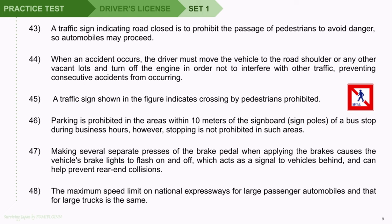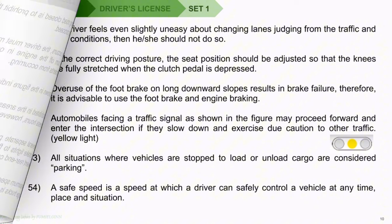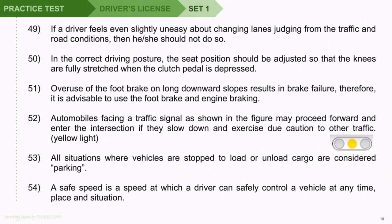Question 48: The maximum speed limit on national expressways for large passenger automobiles and that for large trucks is the same. Question 49: If a driver feels even slightly uneasy about changing lanes judging from the traffic and road conditions, then he or she should not do so. Question 50: In the correct driving posture, the seat position should be adjusted so that the knees are fully stretched when the clutch pedal is depressed.